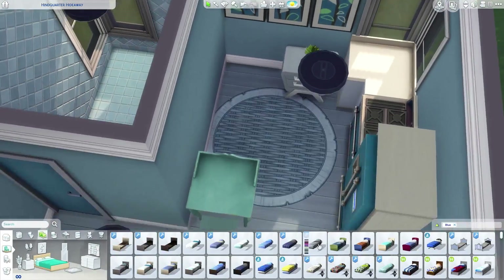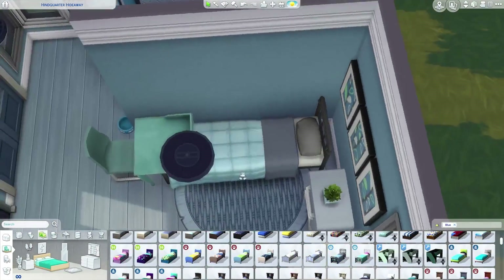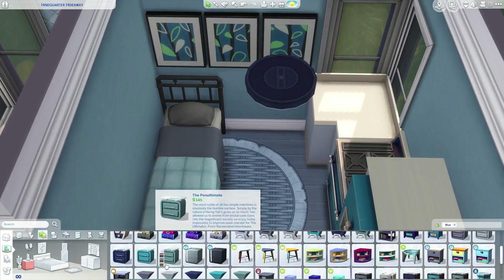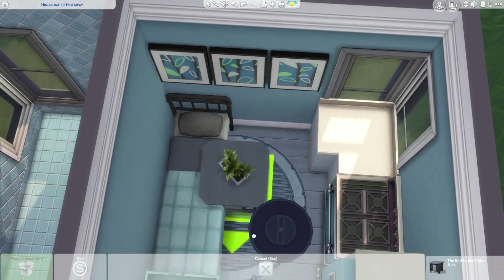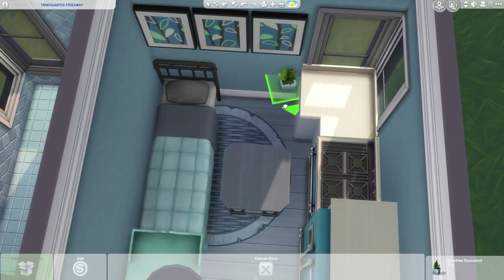You're in a technology-free zone house! So if you have that technology-free, off-the-grid sim, this house is perfect for you. You will love it, and it's up on the gallery right now for you guys to download.